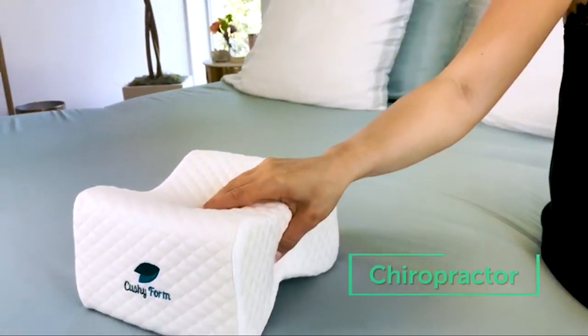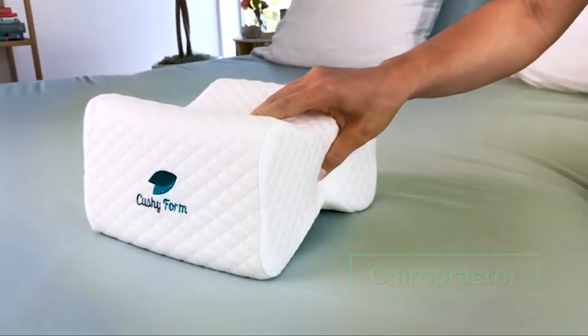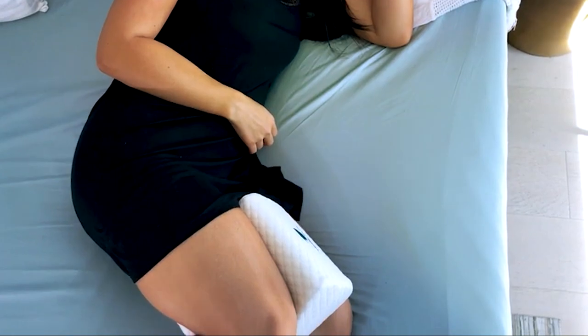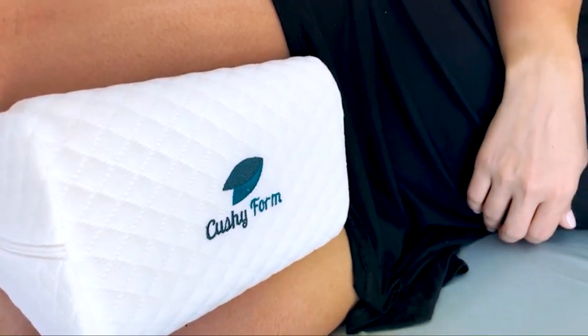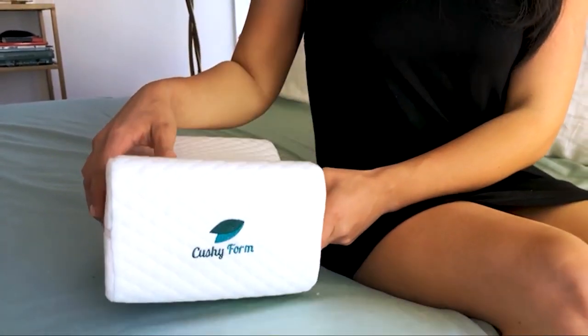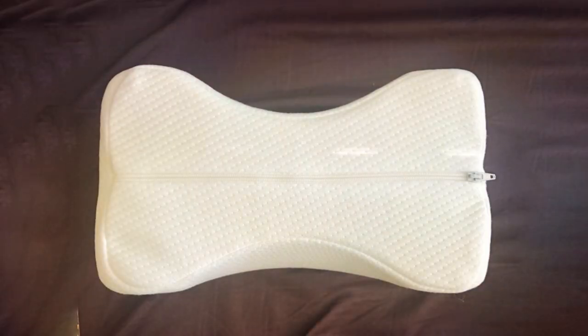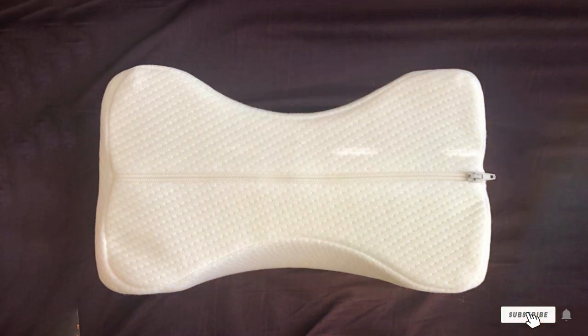What truly sets the Cushy Foam Pillow apart is its versatility. Whether you are recovering from surgery, dealing with arthritis, or simply looking to improve your sleep quality, this pillow has got you covered. And thanks to its durable construction, you can trust that it will provide reliable support for years to come, ensuring that you wake up feeling refreshed and rejuvenated day after day.